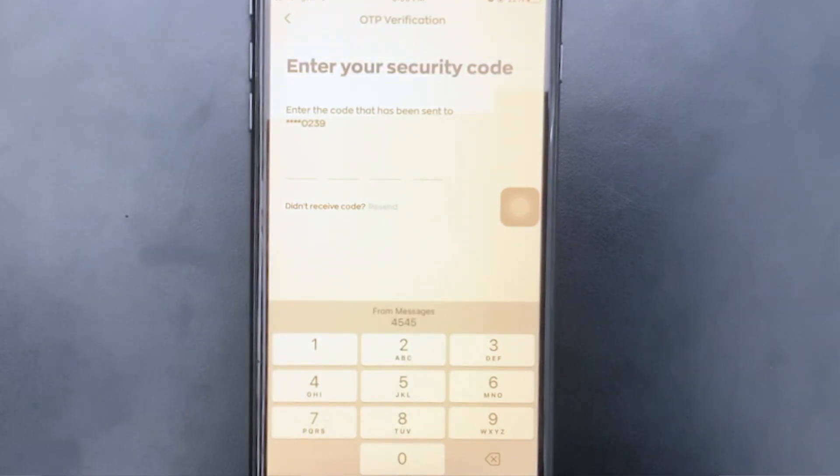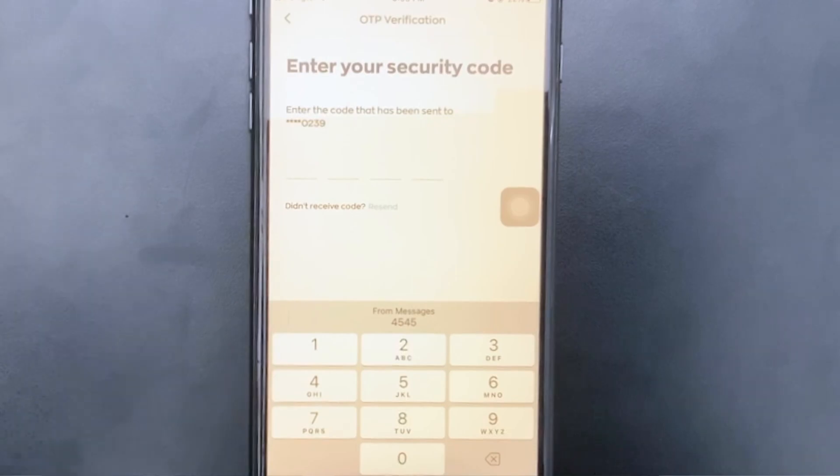It will send a code to your phone. Voila.